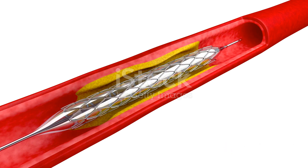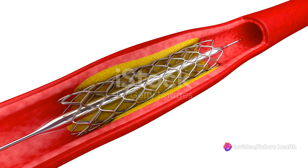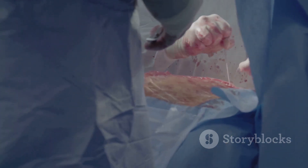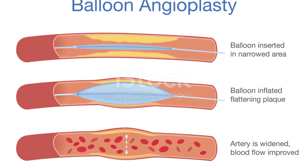In conclusion, coronary artery angioplasty plays a crucial role in managing coronary artery disease. It's a procedure that has helped countless individuals continue to lead fulfilling lives despite their heart condition. If you have any concerns about your heart health, don't hesitate to reach out to a healthcare professional.